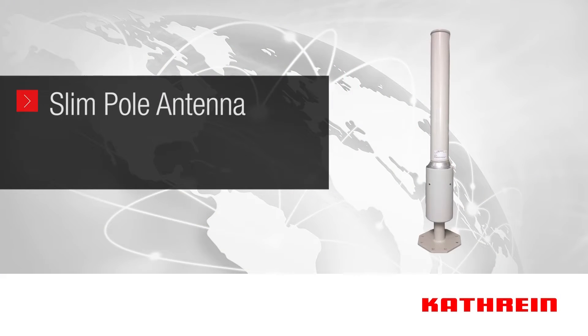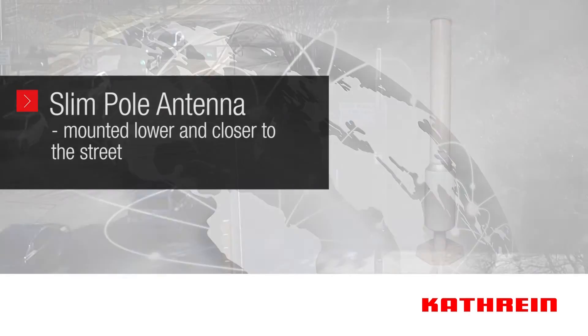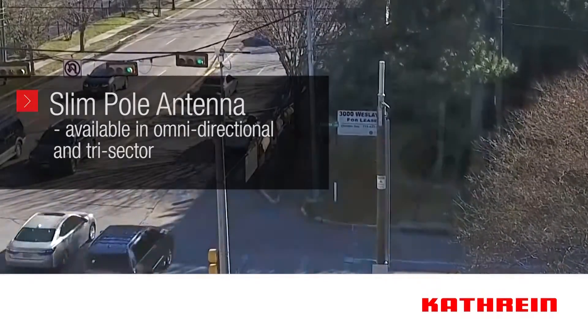Another pole-mounted small cell option is Katrine's slim pole antenna, with a sleek design mounted lower and closer to the street than canisters. These antennas are often mounted on smaller light poles and are available in both omni-directional and tri-sector options.